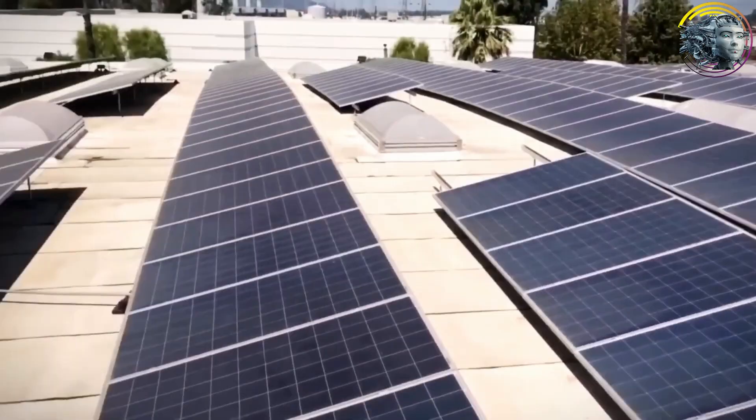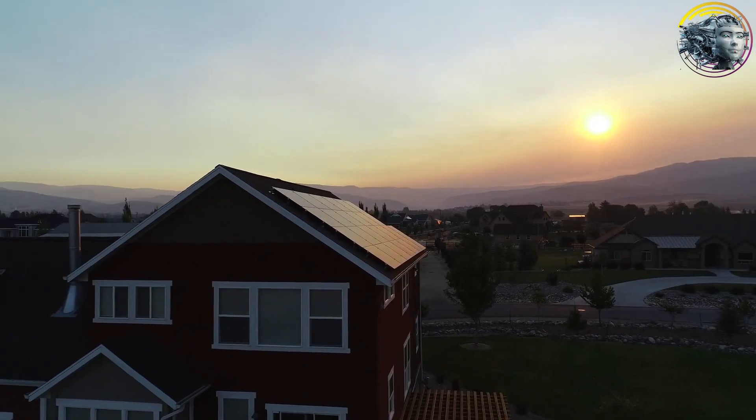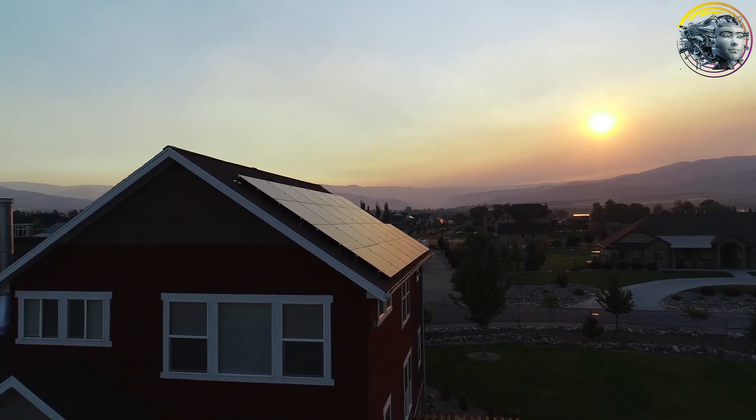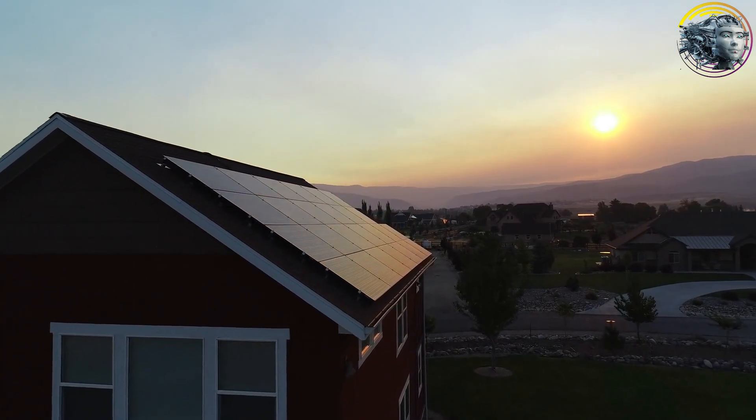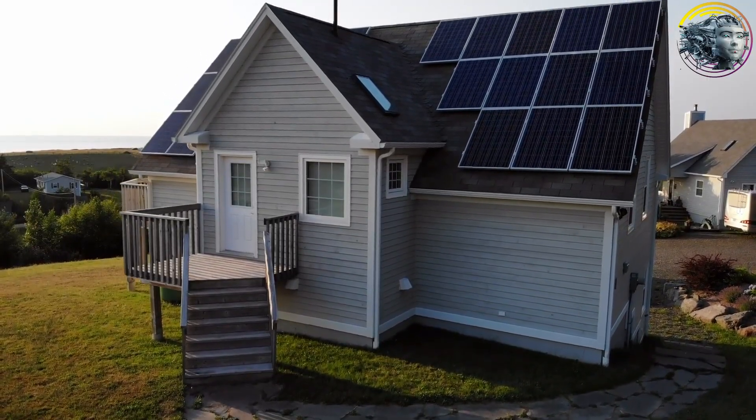The roof of the Tesla home is equipped with solar panels, collecting energy to power the entire house. This energy is stored in Tesla Powerwalls, ensuring the house has enough power for all electrical needs — whether you're cooking, charging your devices, or warming the house in winter.